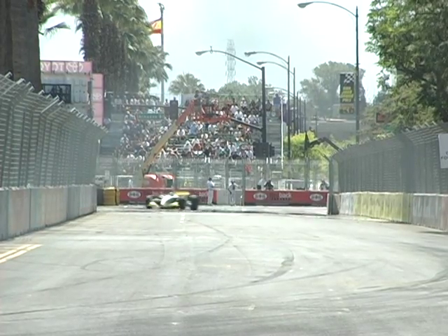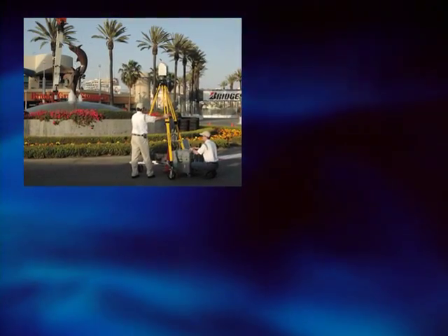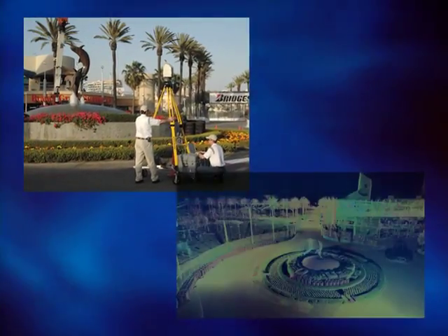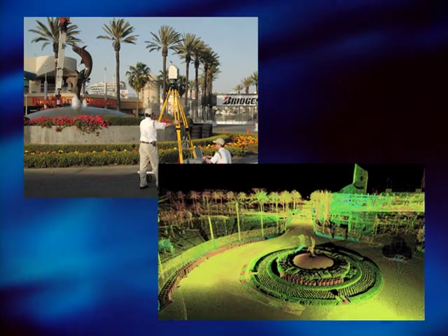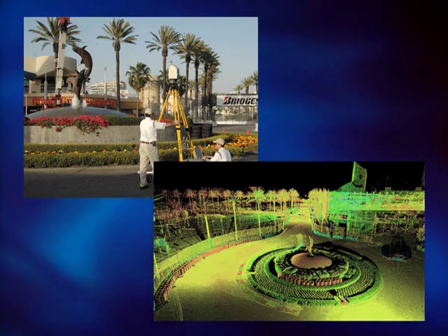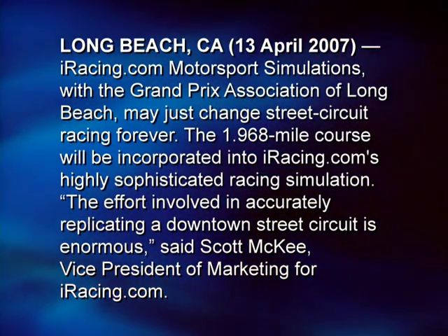Imagine a survey instrument that can duplicate an entire two-mile race course in downtown Long Beach with perfect and accurate modeling of surrounding buildings, streets, light poles, even the wires between the street lines. It would take an instrument that could accomplish this in 28 hours working through the night. Even using the fastest laser scanning instrument, it would take two.